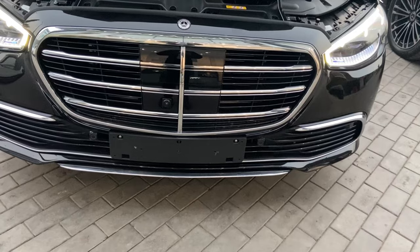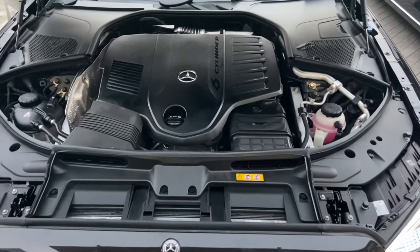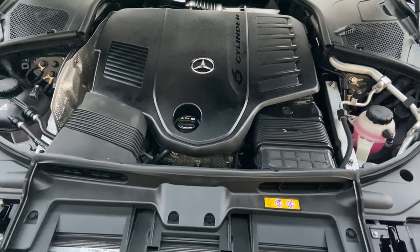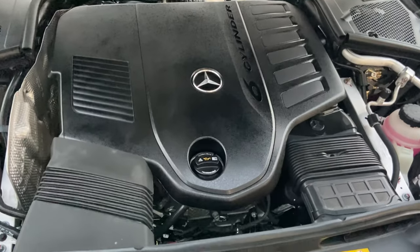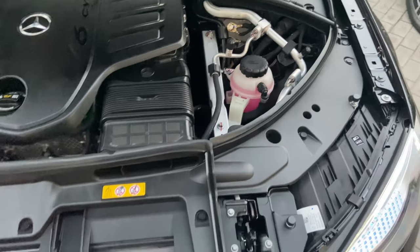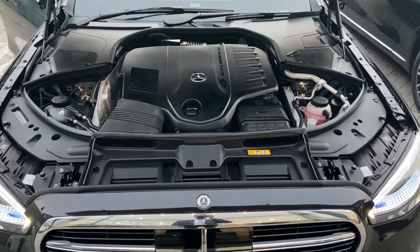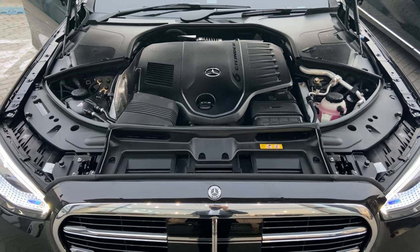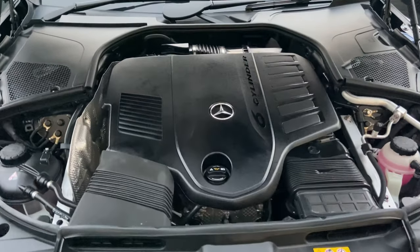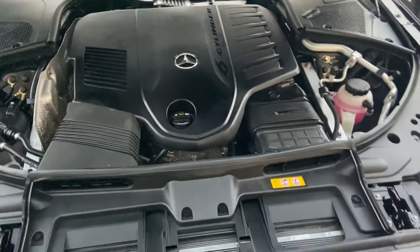Now the engine part. The S-Class will be having two engine options in India: the S 350 diesel and the S 450 petrol which is 4MATIC. Both are inline six-cylinder three-litre engines. The diesel produces 286 horsepower and 600 Nm of torque, with a nine-speed automatic gearbox, 0-100 in 6.4 seconds, and 250 km/h top speed. The petrol has a 48-volt mild hybrid, producing 367 horsepower and 500 Nm, with a nine-speed gearbox and 0-100 in just 5.1 seconds, also limited to 250 km/h.